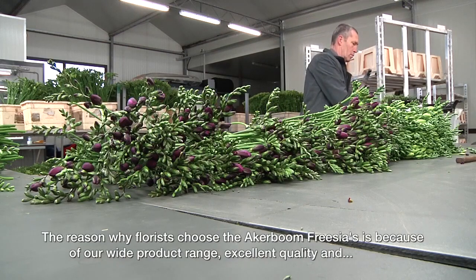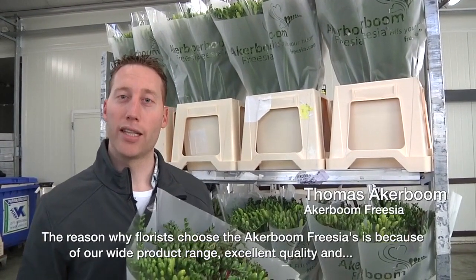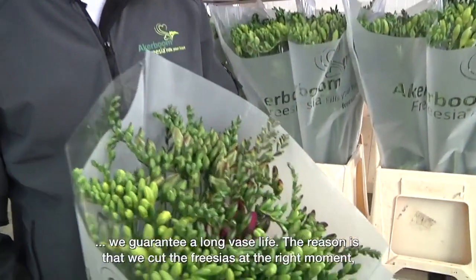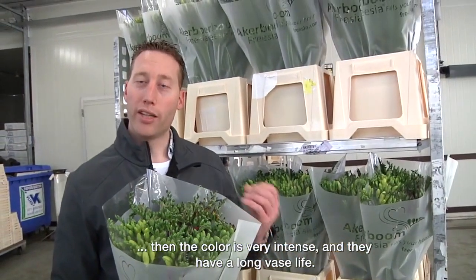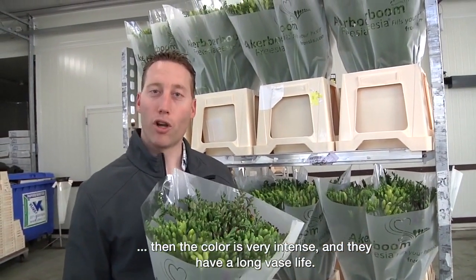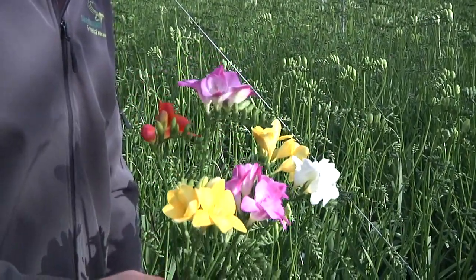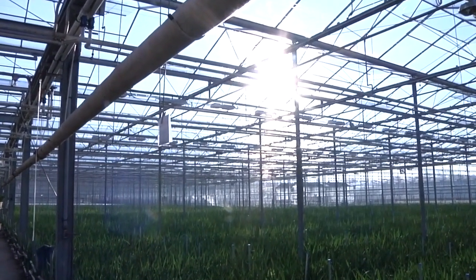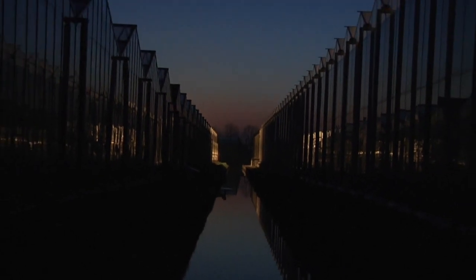The reason we choose the Frisias of Arkebohm is because of our clean assortment of mint quality and we guarantee a long life, mainly because of the colour of the Frisias. The Arkebohm Frisia is a flower that excels in the vase by opening gradually over a number of days, flower by flower. They therefore provide beauty combined with great value for money, and fill hearts, homes and lives.